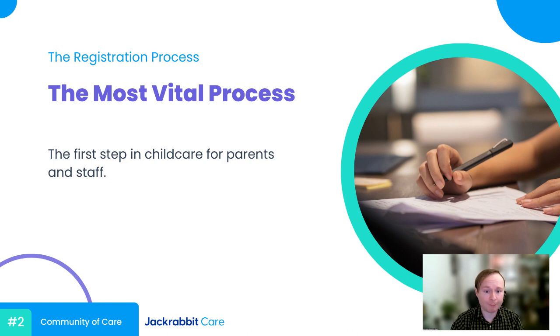Registration, for obvious reasons, may be the most vital process you run at your center. It's what gets your business moving. But for a lot of centers, there can be some major pain points in the process. So let's take a look at some of the common issues we've seen.